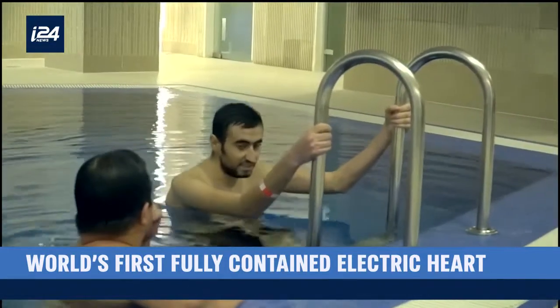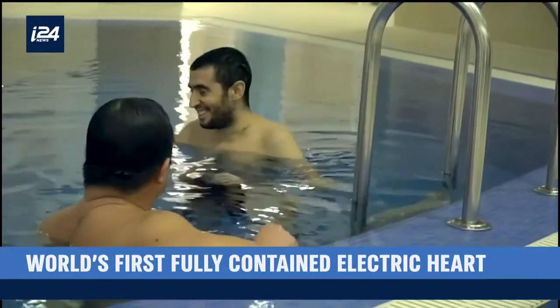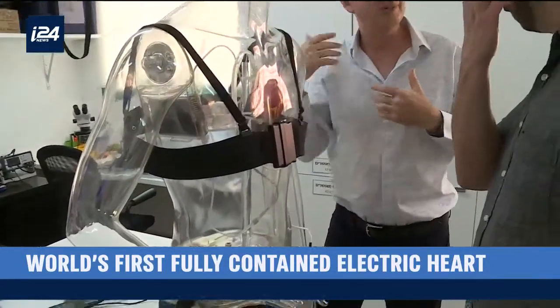But Ismail can swim. He doesn't have a wire coming out of his chest. Instead, his heart can be charged wirelessly — a new design from an Israeli company.